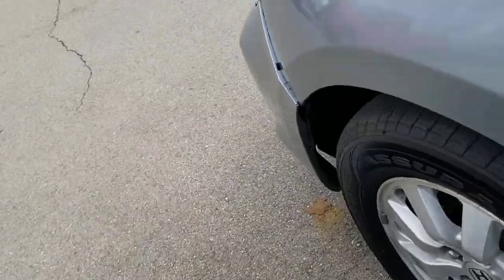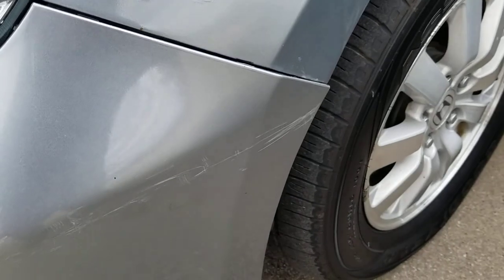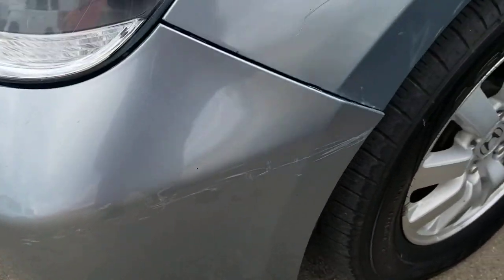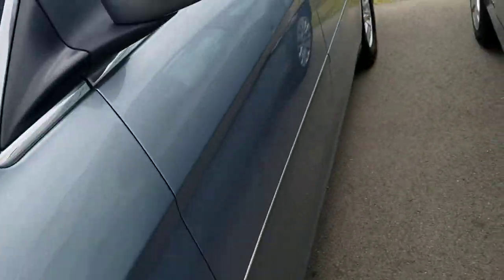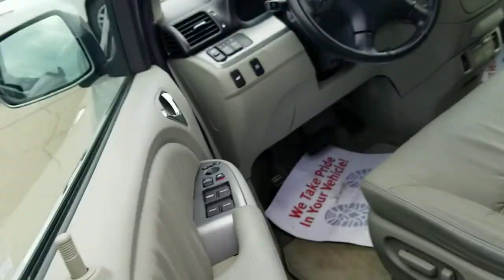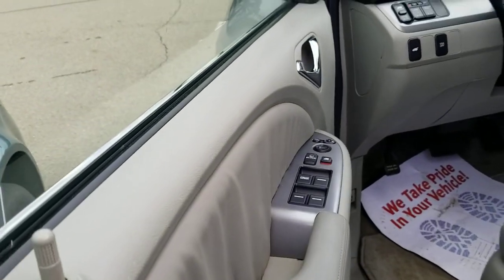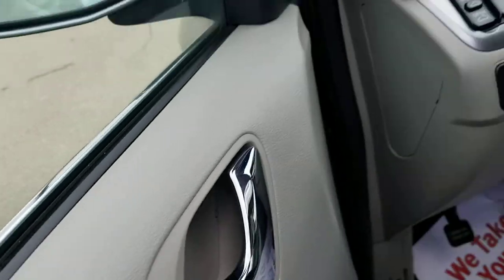There are also some cosmetic issues on the front bumper — some scrapes and it's coming out just a little bit. From what I've been told, none of this affects the drivability at all. A customer test-drove it yesterday and they're looking at financing. I'm not sure if it will go through, but it is still definitely available right now.